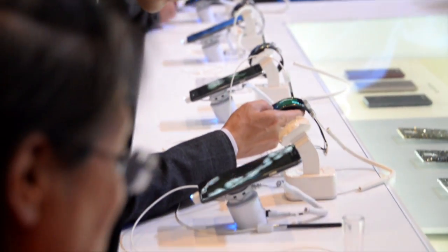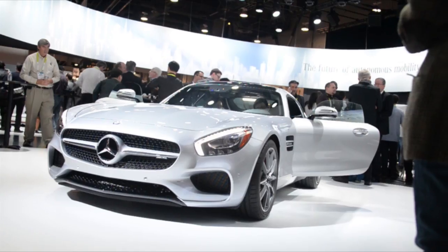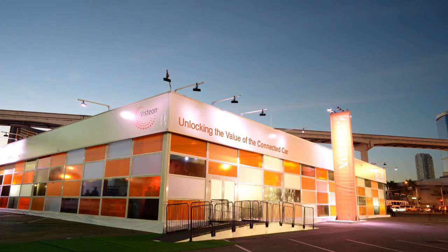While the Consumer Electronics Show takes place here in Las Vegas, it is truly a global event. If you look around at the customers that are here, you will see a multinational audience everywhere you look. And that's one of Visteon's strengths. The most exciting place in Las Vegas is our booth — and that's saying quite a bit because we're in Las Vegas — but that's true. It's an amazing place.